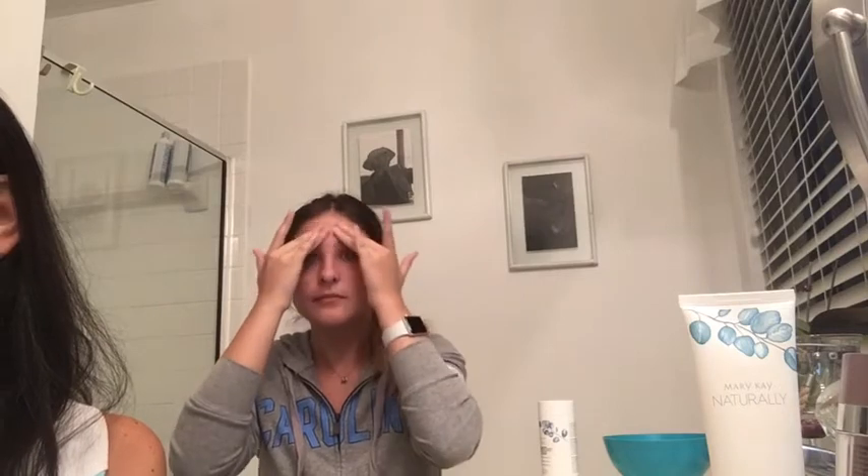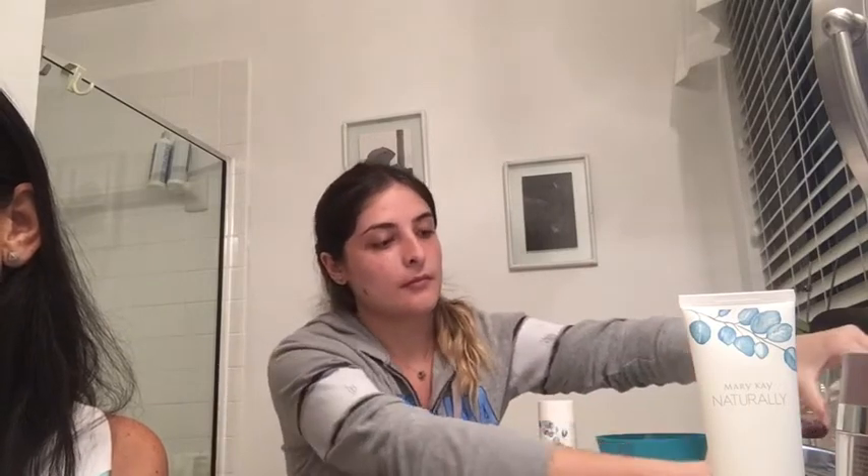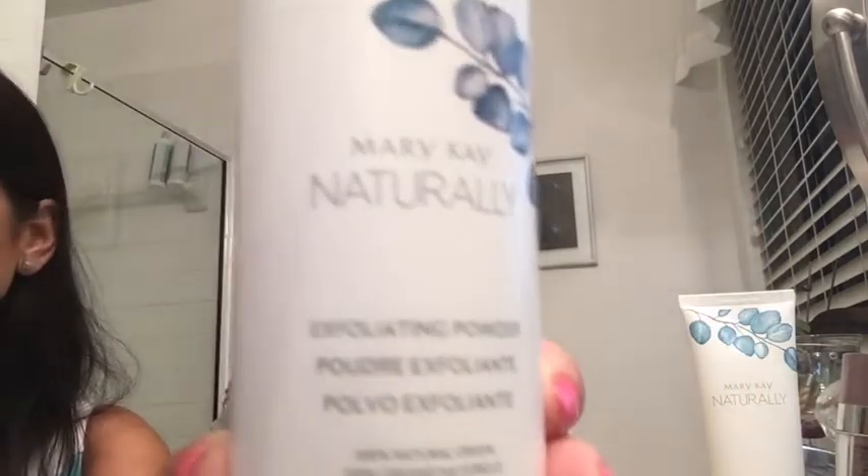Los ingredientes que tiene este exfoliante me gustan mucho: tiene aceite de ricino hidrogenado, finas perlas de cera, ácido cítrico, almidón de arroz —que es lo que le da esa sensación como de talco—, y bicarbonato de sodio, que también es muy bueno para limpiar la piel. También tiene un delicado aroma a vainilla. No tiene parabenos, ftalatos, fragancias sintéticas, ni SLS ni SLES. Este producto se puede usar de dos a tres veces a la semana.